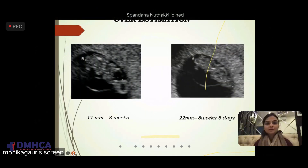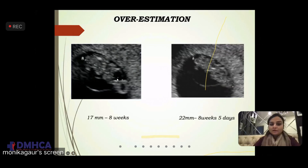This is how we can do overestimation. Two images here: we see the fetal pole inside the amniotic sac, and this is the yolk sac. Here also we see the fetal pole and yolk sac. What has been done incorrectly is that we have taken the CRL measurement but extended our cursor all the way to the amniotic membrane, causing overestimation.